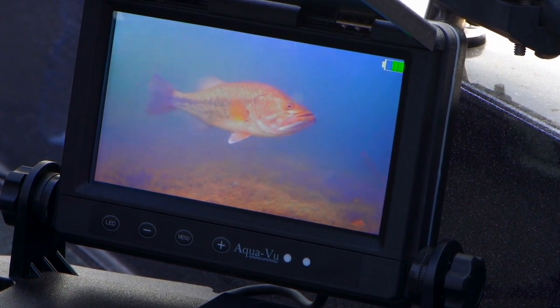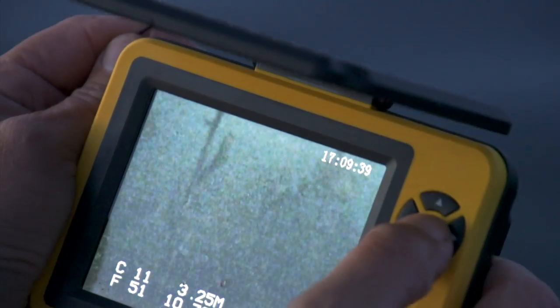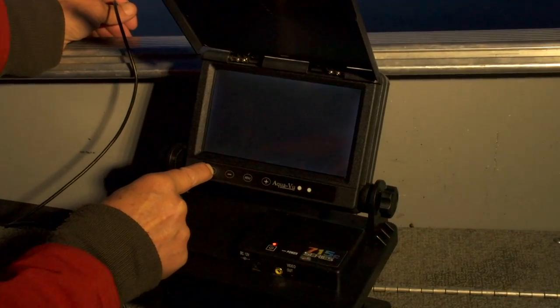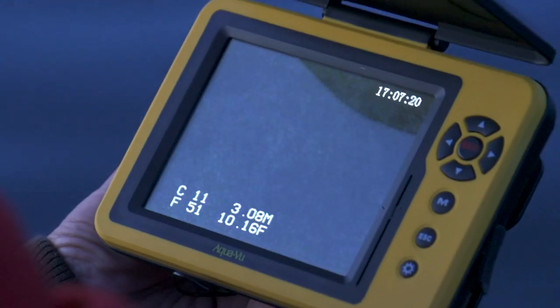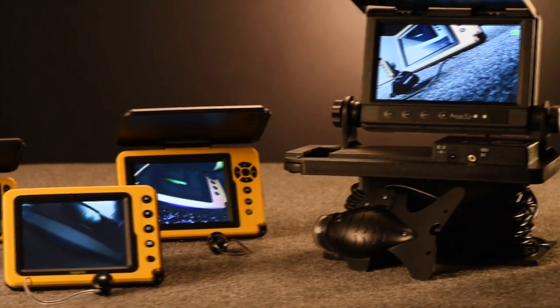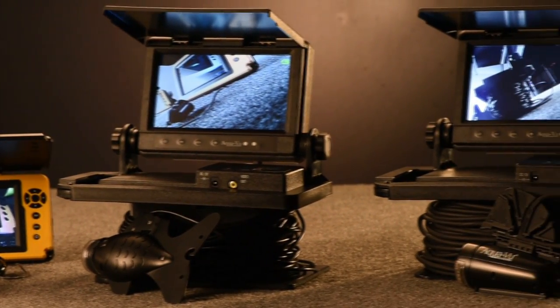Brighter, more colorful screens, vivid high-definition camera optics, plus auxiliary aids like digital video recording, advanced underwater lighting and depth, temperature and directional sensors. It's never been easier, more affordable or more fun to enter the amazing underwater world of AquaView. Thanks to the AquaView Micro Series, anglers are experiencing a rebirth in underwater viewing excitement.